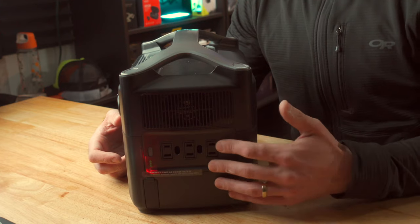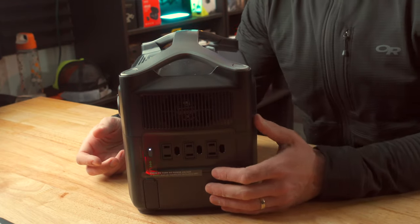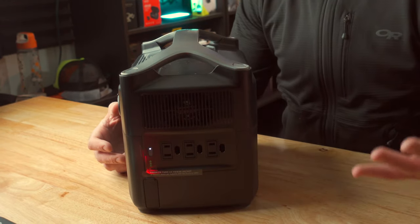We've got three AC outputs — these are like wall plugs you can plug just about anything into. Simply push this button on the left to turn the outputs on, and now you can plug in a refrigerator or a TV or just about anything else. The cool thing about these outputs is that they're rated pretty high: they've got a continuous 600 watts of draw, or you could surge up to 1200 watts. So things like small coffee machines or a small blender should be fine with this unit.